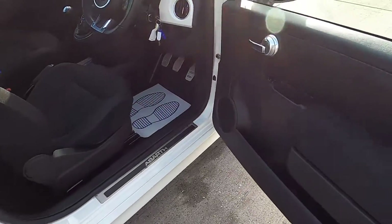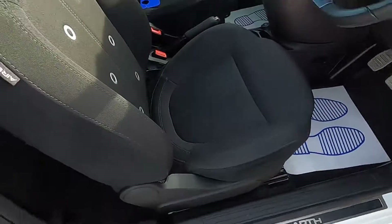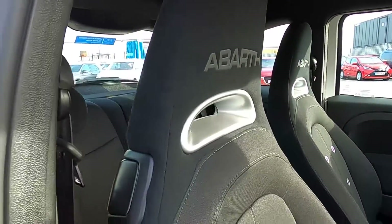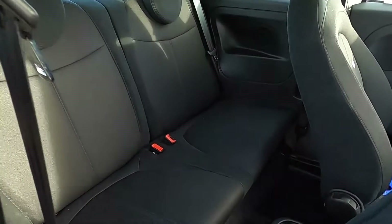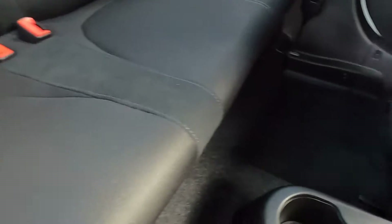The front doors open up nice and wide for easy access. You've also got the Abarth tread plates down here and sports front seats. As for the back seat area, you've got plenty of room for rear passengers, with cupholders down there and plenty of leg room.